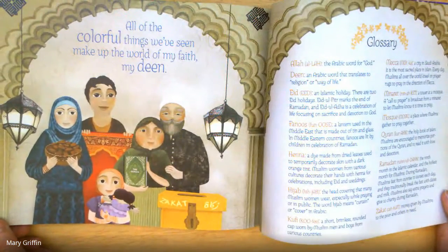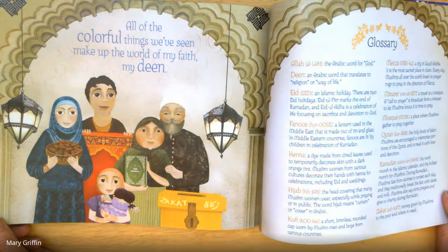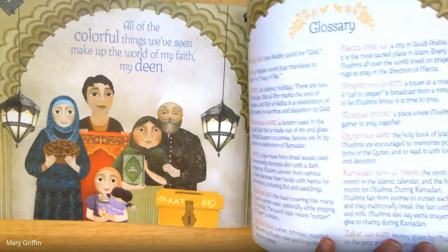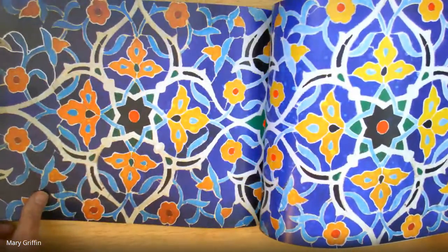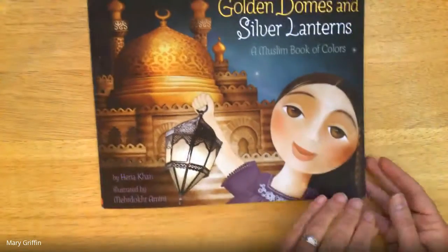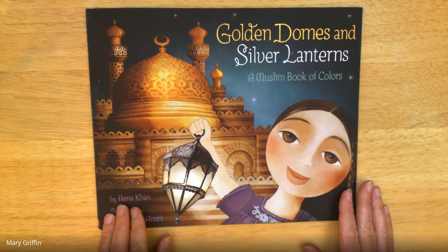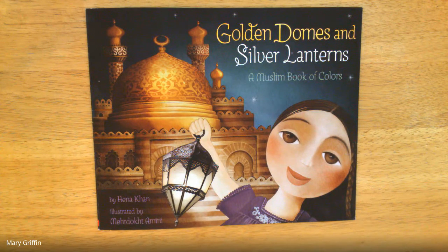All of the colorful things we've seen make up the world of my faith, my deen. That is Golden Domes and Silver Lanterns, a Muslim Book of Colors by Hena Khan.